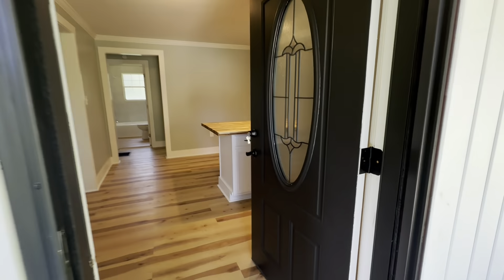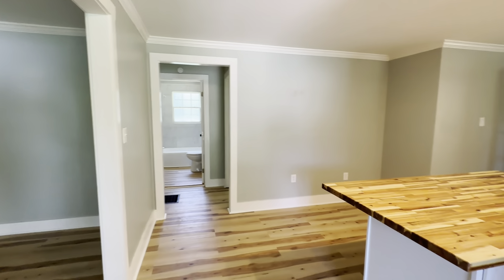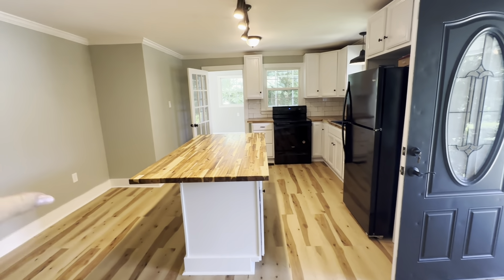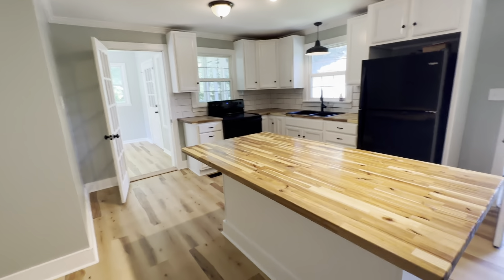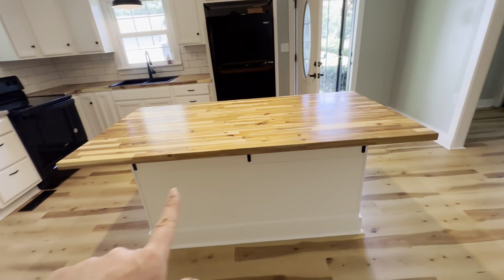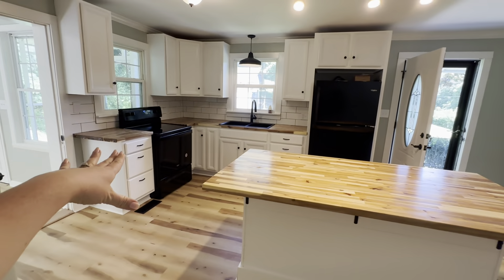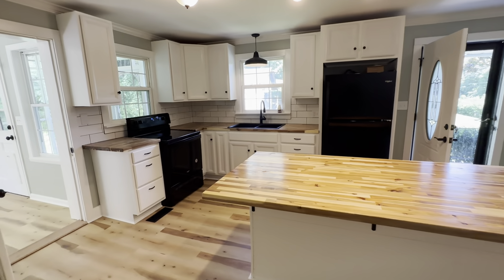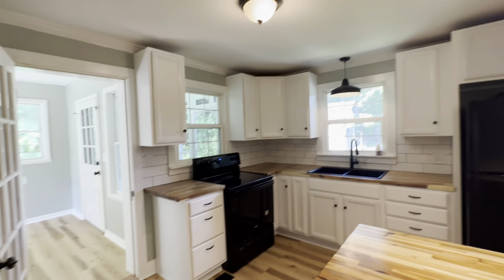So, as you come in, you have really nice updated everything. This house has been completely redone inside and out. You've got new cabinets, new countertops, new paint inside and outside. Love the brightness of this property. This is your kitchen — you have a kitchen island here. Tons of countertop space between the kitchen itself and this island. I love that they've added lighting.